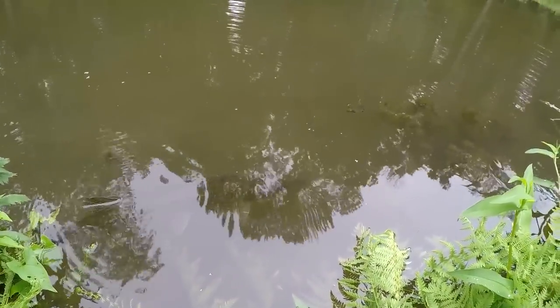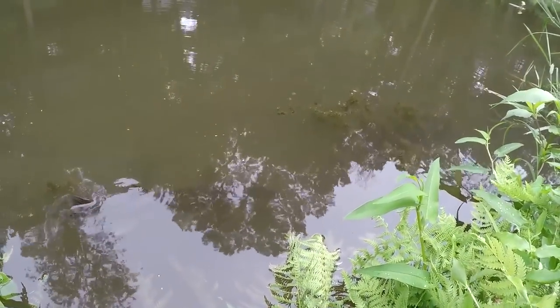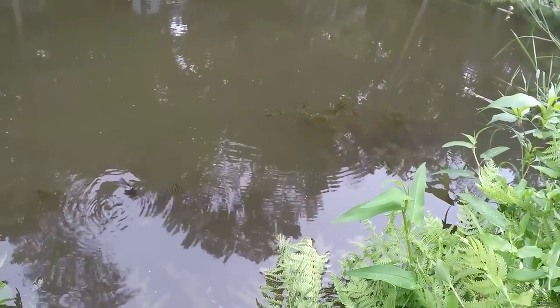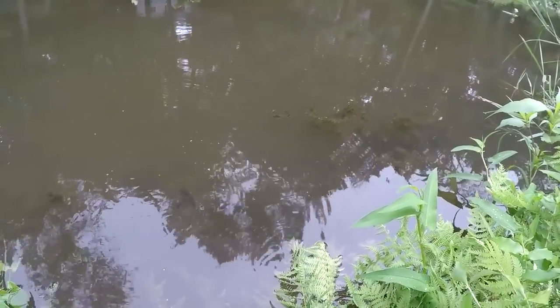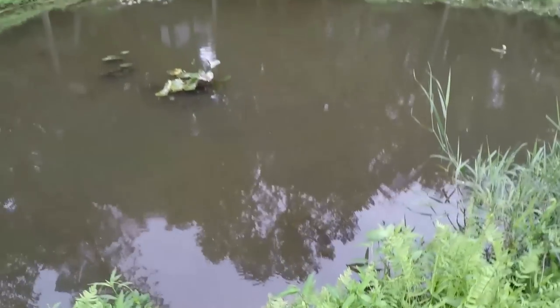Oh yeah, look at that! Wow, that was a nice pickerel — smoked that janko. That's crazy. First fish of the day — hell yeah!